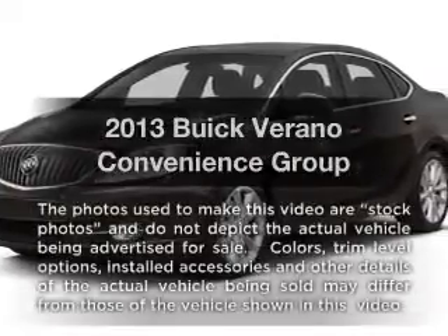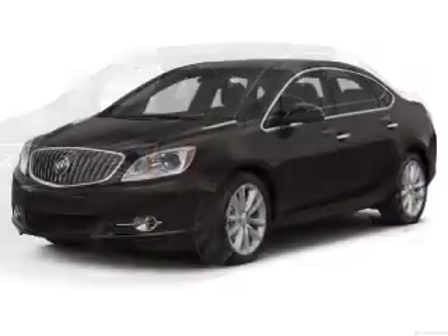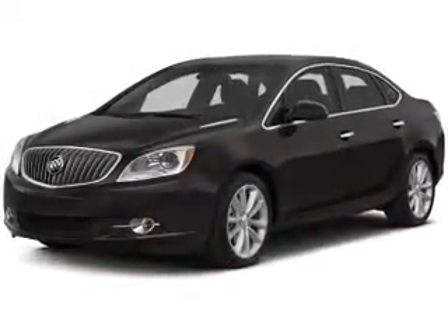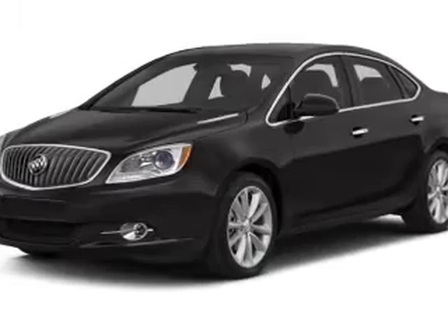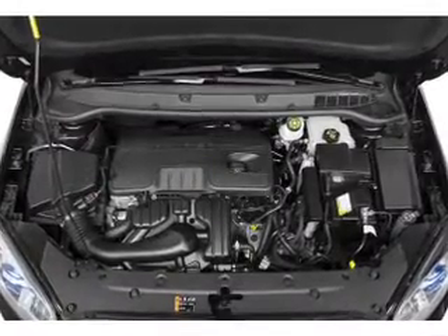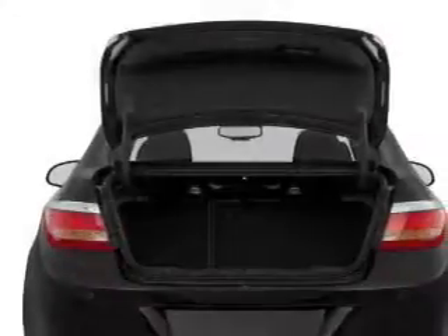Presenting the 2013. If you're looking for a first-rate auto, this one could be yours today. With an efficient four-cylinder engine, the powertrain includes front-wheel drive driven by a six-speed automatic transmission. Premium wheels lend a distinctive appearance, and anti-lock brakes help you bring your vehicle to a safe stop.